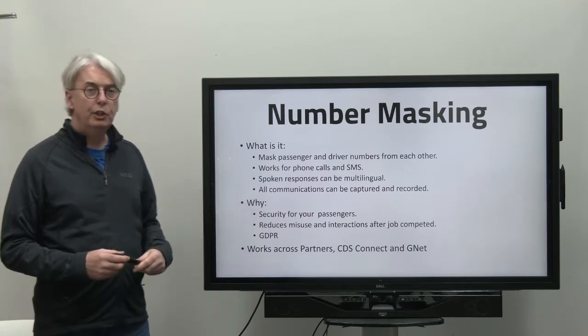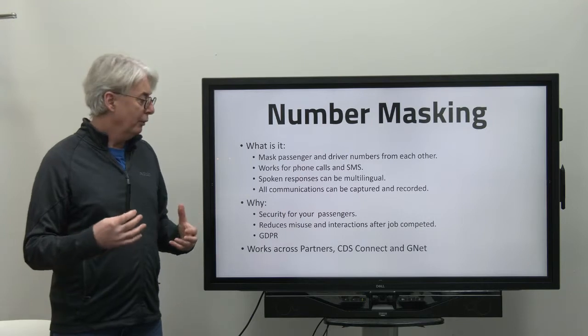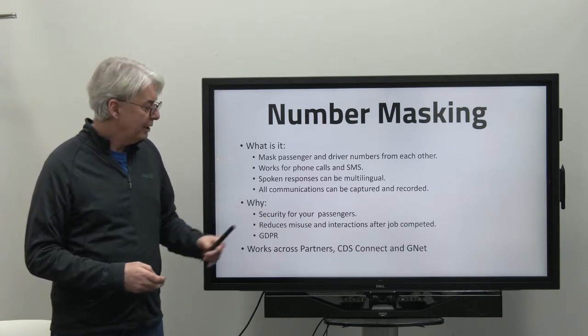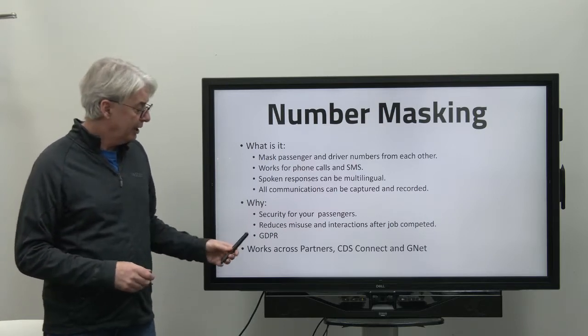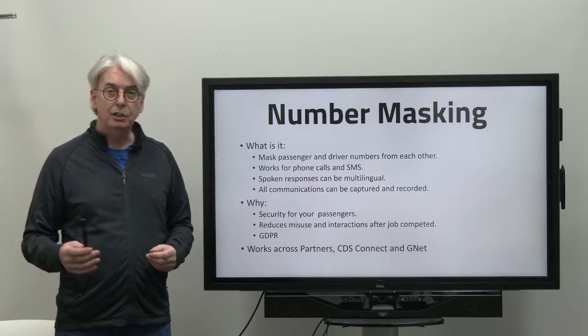Why would you do this? Well, it's security for your passengers — it means their numbers are not being given out to drivers, and also your driver's numbers aren't ending up with your clients. It reduces the misuse and interaction after a job has been completed. It helps you comply with GDPR. And our system works across partners across CDS Connect and Gnet.